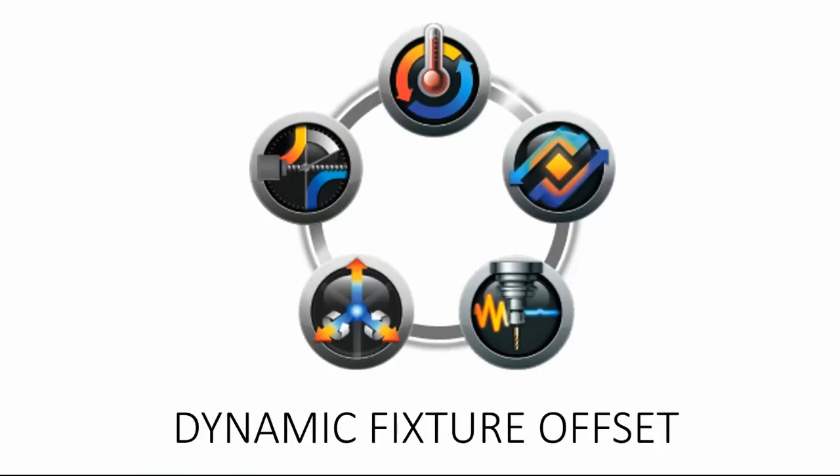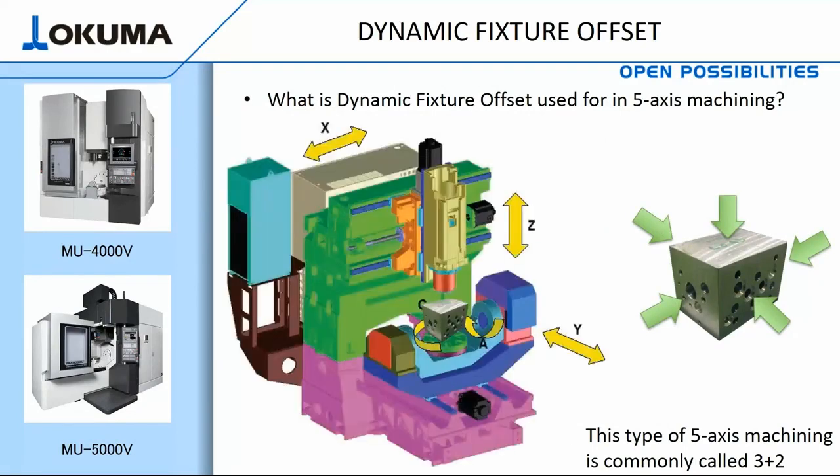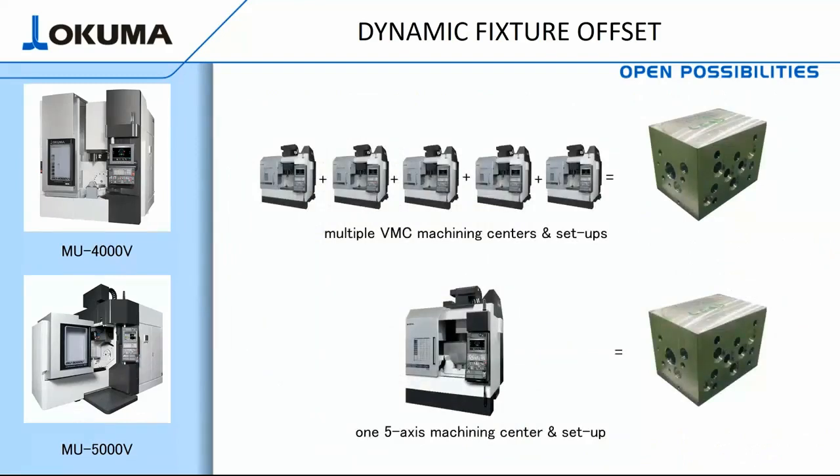Hello, this is Kyle Klaver, and today I'll be talking about dynamic fixture offset and how it pertains to 5-axis machining. Dynamic fixture offset is used for 3-plus-2 machining, where a part can be set up and machined on 5 or more sides in a single setup. Dynamic fixture offset is easy and powerful. By utilizing a 5-axis machining setup with dynamic fixture offset, you can easily replace numerous machine setups with one 5-axis machine using 3-plus-2. This dramatically eliminates mistakes, reduces waste, and increases throughput.